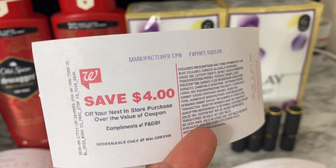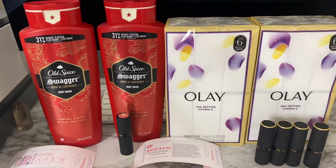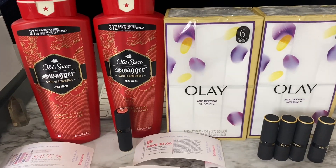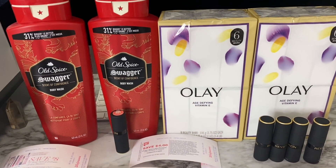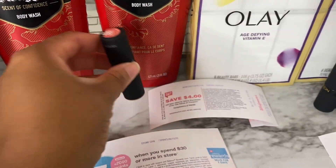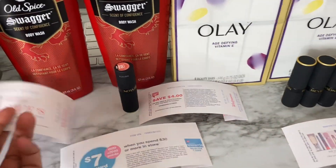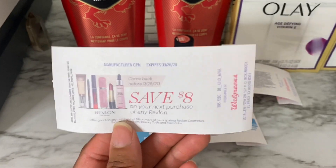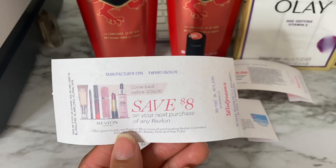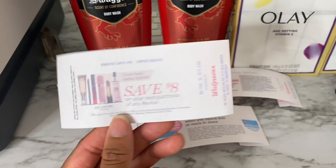So $15.51 minus the four-dollar registry reward brings the total for all four items down to just $11.51, or $2.88 each. For the Revlon lipstick, it's priced at my store for $8.49. I had one of these Revlon coupons to use on it, so $8.49 minus the eight-dollar registry reward meant I only paid 49 cents for this lipstick. And then this coupon printed for me again.